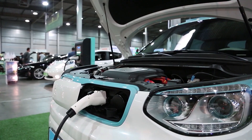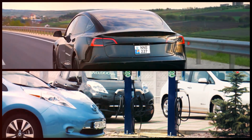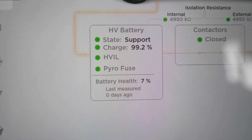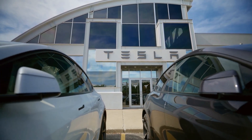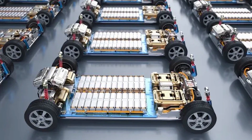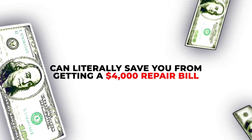Battery degradation can cost you thousands, but much of it is avoidable with early coolant system checks. Some early Tesla Model S and Nissan Leaf models suffered from clogged or poorly managed coolant lines, leading to premature battery failure. Waiting until almost 112,000 miles to inspect the coolant is too late. Instead, schedule a flush or inspection around 50,000 miles. Addressing coolant flow problems before they affect your battery chemistry can literally save you from a $4,000 repair bill.